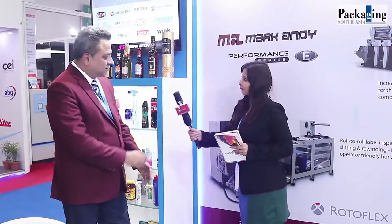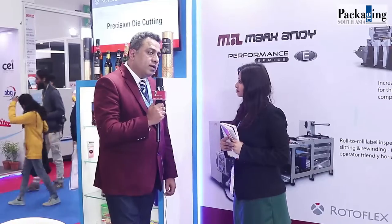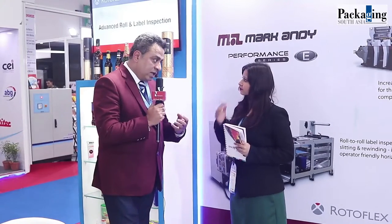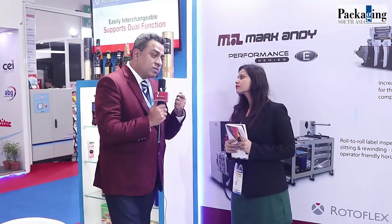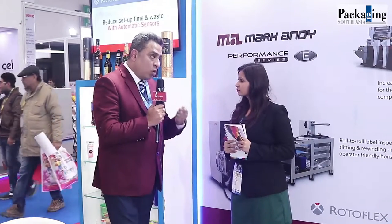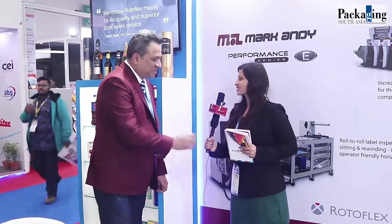What is your next plan? We are pretty excited to be here at PrintPack. Prestek has supported us well — we have already hired engineers and are training them on the Prestek side. We just finished one installation somewhere close to Jharkhand, and we are hoping that a couple more machines will be installed very soon, as serious negotiations are going well. Thank you so much, sir.